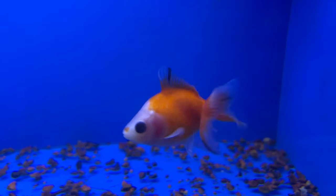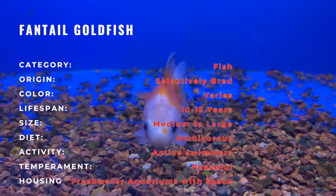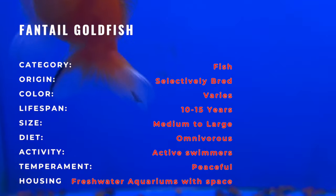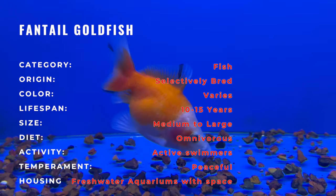Dive into the serene world of freshwater aquariums with the Fantail Goldfish, a timeless and elegant aquatic companion that has captured the hearts of fish enthusiasts for centuries. Known for its distinctive fan-shaped tail and graceful movements, the Fantail Goldfish brings a touch of classy beauty to aquarium setups.